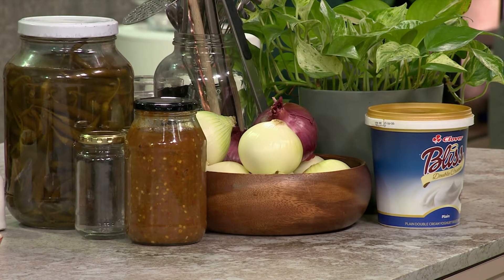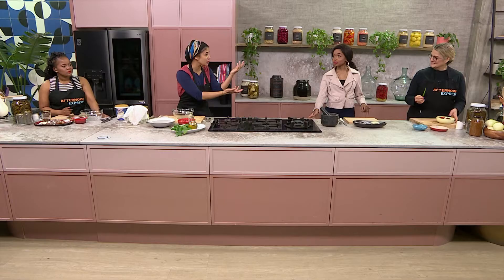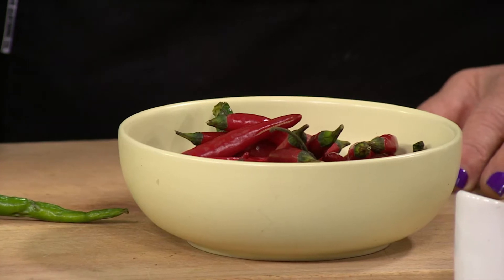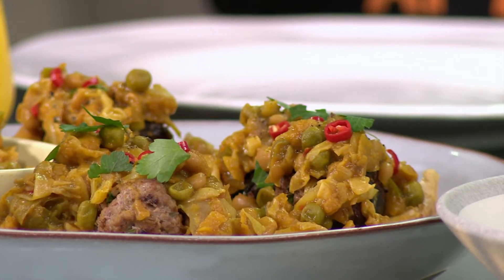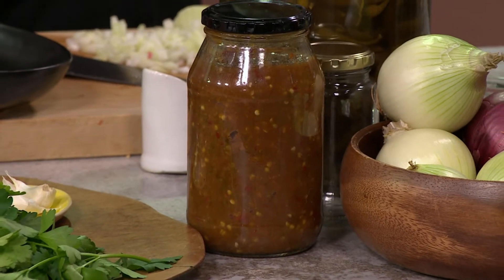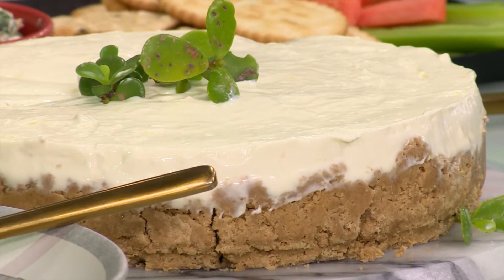We're going to start off by making a labneh, which is a kind of a yogurt-y cheese. We'll separate that into the curds and the whey, which we have here, and that will then go on to make some other recipes. Anele's got some fermented chili sauce, which will go into a chili chakalaka that we'll be eating with some fricadels. And Dumi's going to make us some ketchup using the whey, and we'll also be making some snook pate and a spicworm cheesecake.